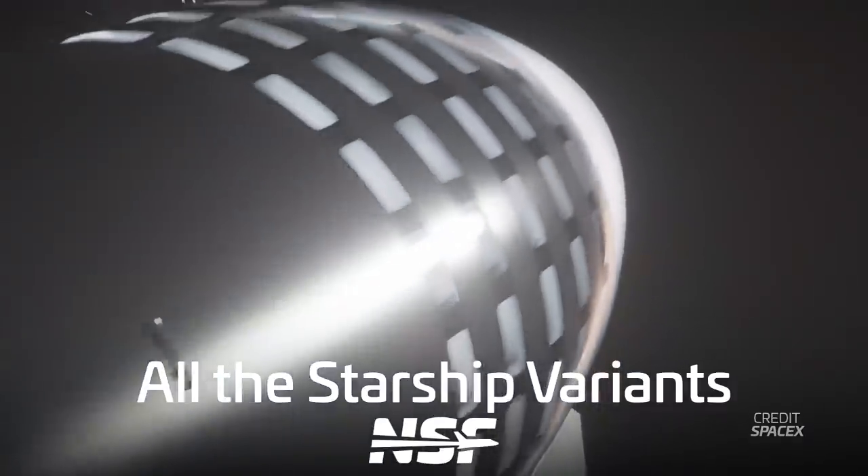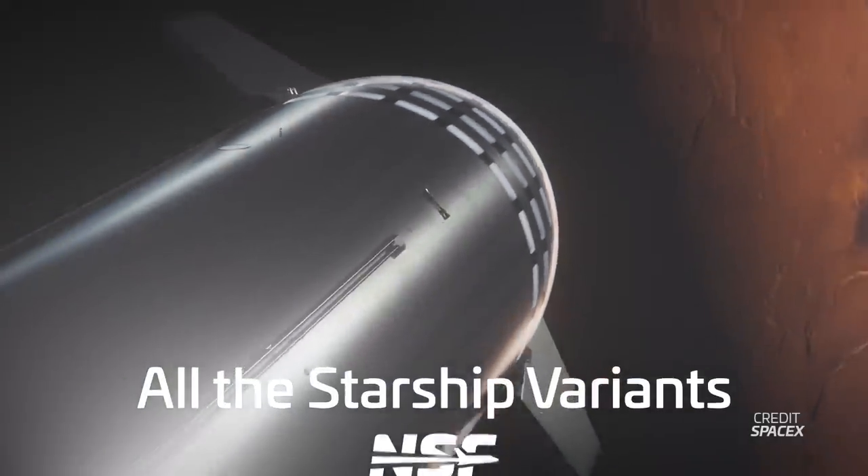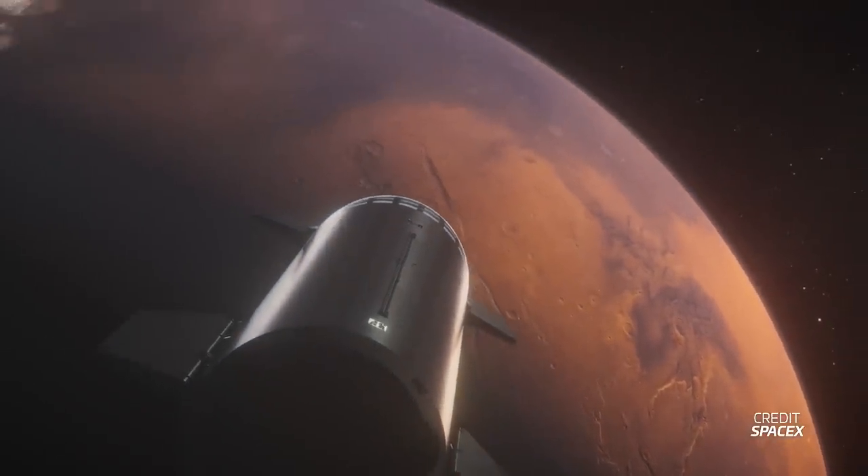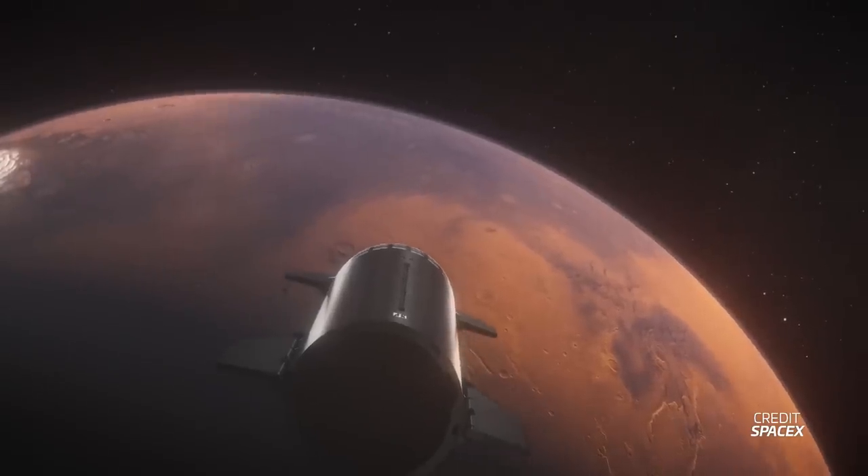Starship started life off as, and still intends to be, SpaceX's human ferrying Mars rocket. But starting in 2017, the company has been investigating launching other payloads on Starship, making it an all-in-one solution for any type of spaceflight. Since then, multiple variations of the rocket have been proposed, some serious and some hypothetical.